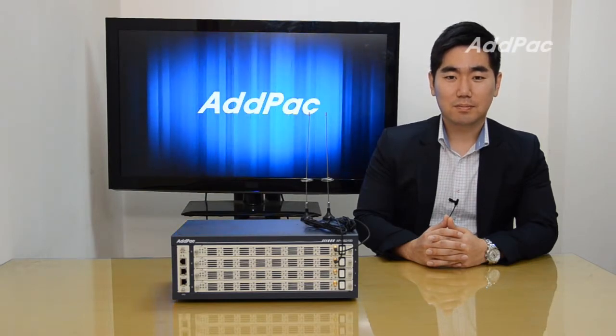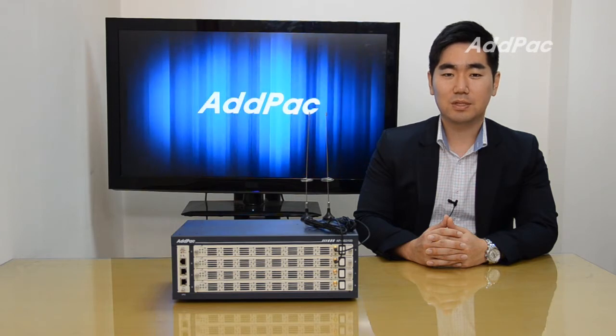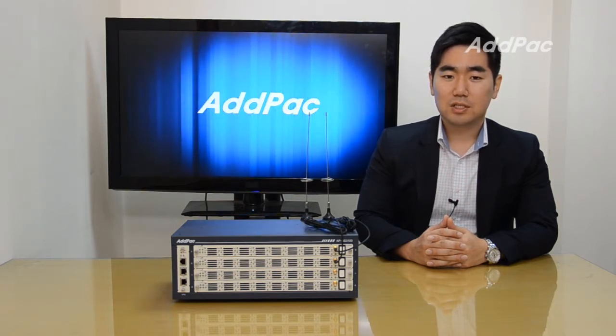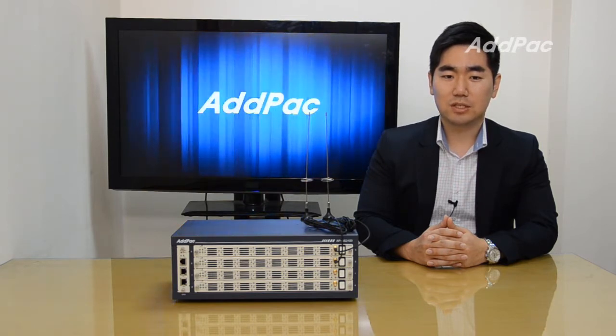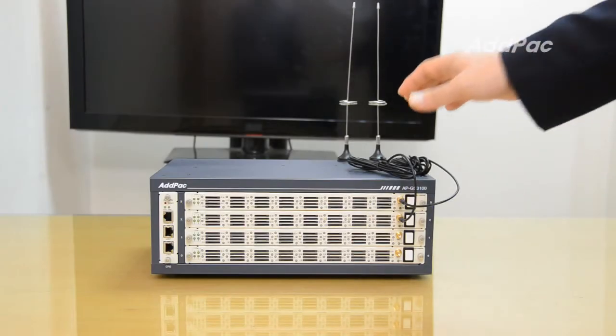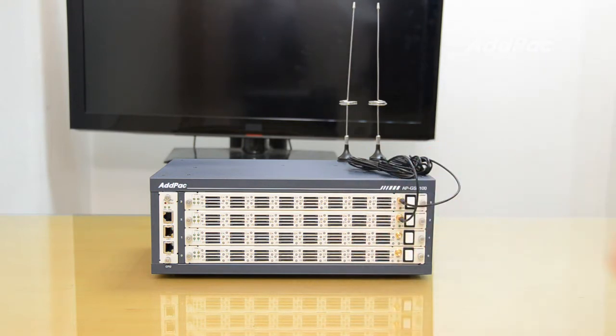Hi, I'm Ryan with EDFARC. Today I'm going to show you the brand new multi-SIM GSM Gateway APGS3100. This GSM Gateway is designed with a front-SIM module that provides a lot of convenience in SIM management. APGS3100 has 4 slots for multi-SIM GSM modules.